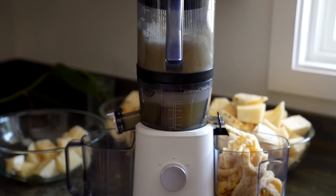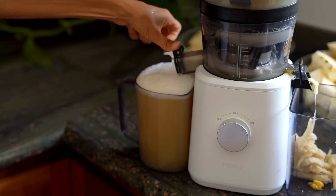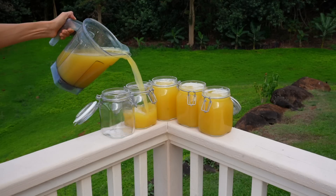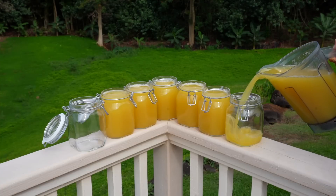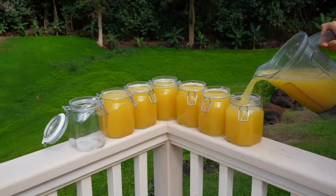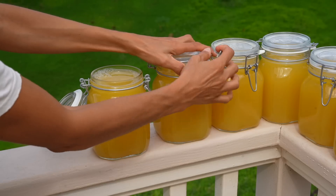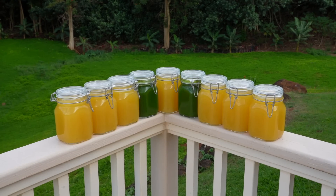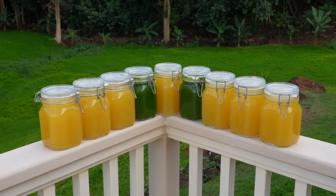Most juicers can't juice pineapple very easily — that's another reason I love my Nama J2 juicer. When you juice pineapple in other juicers, it gets stuck, gets sludgy, gets backed up, and doesn't yield that much juice. The Nama J2 yields so much pineapple juice — I've never seen a juicer do pineapple like the J2. My number three is cucumbers.